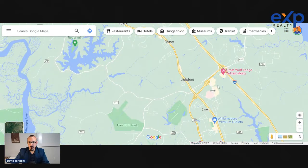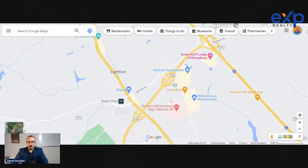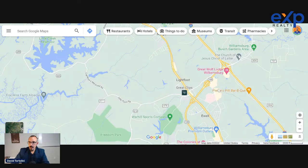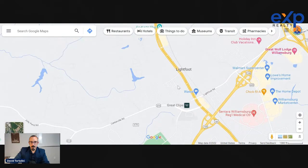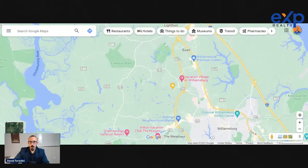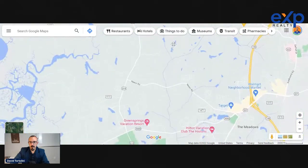Lightfoot is a really great little area. There's a plaza right here with a Harris Teeter, which is one of the presenter's favorite grocery stores in the area. He can see a lot of people wanting to make the Lightfoot area their home. There's plenty of housing all the way down, including Ford's Colony — that huge neighborhood.